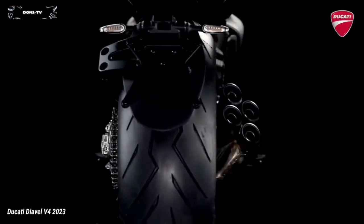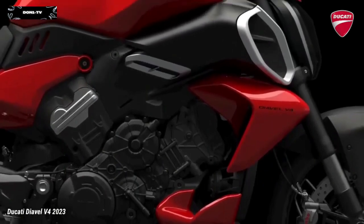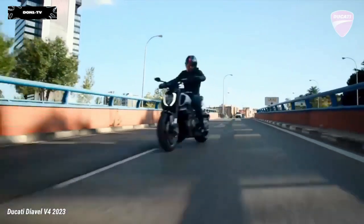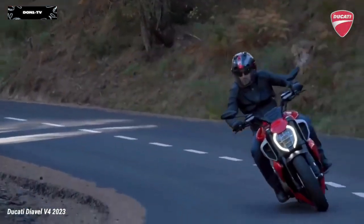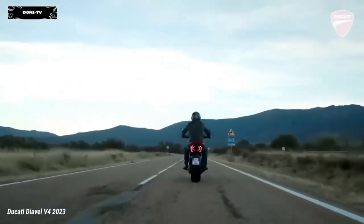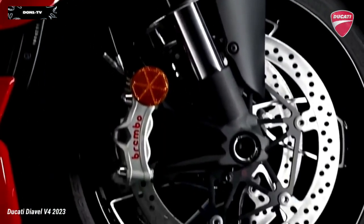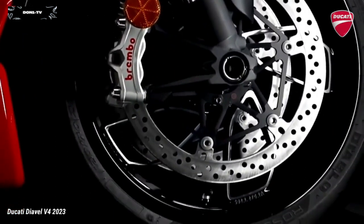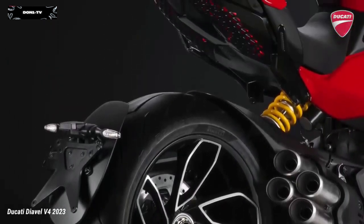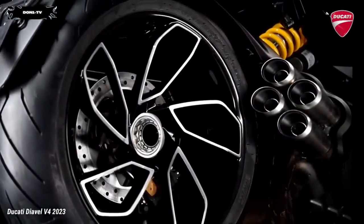The Diavel V4 is fitted with five-spoke wheels featuring an exclusive design with machined surfaces. At the front, the wheel rim is 3.5 x 17 inches, while at the rear there is an 8.0 x 17 inch rim. A 120/70 ZR17 tire is mounted on the front rim, while the rear tire is 240/45 ZR17. The tires are Pirelli Diablo Rosso 3.